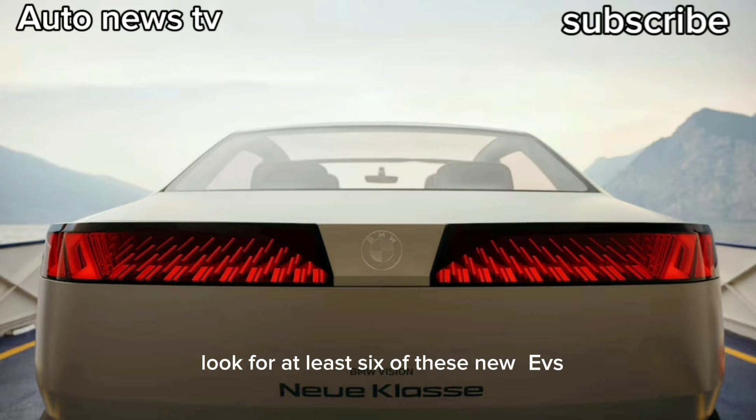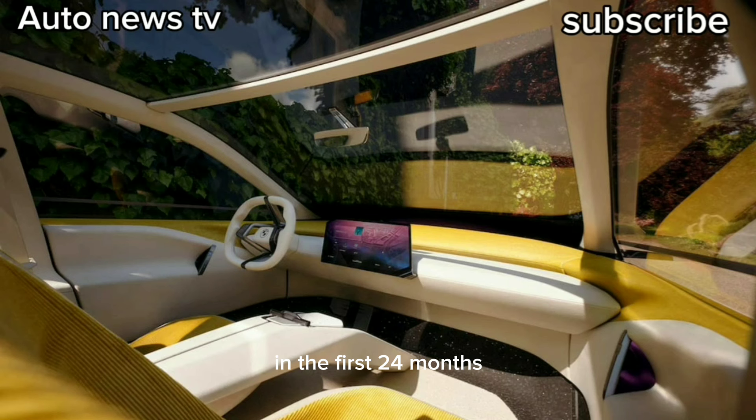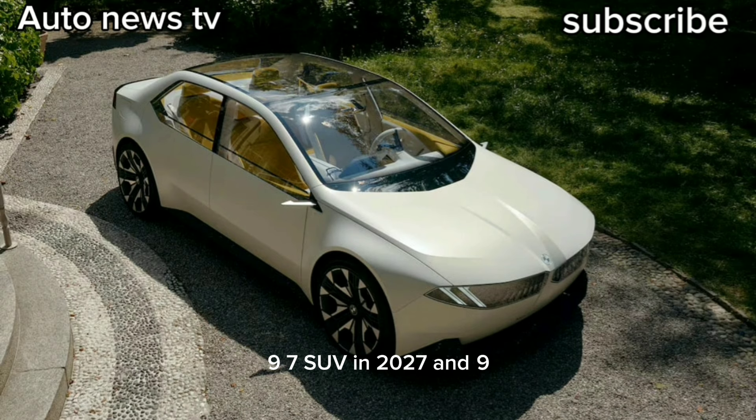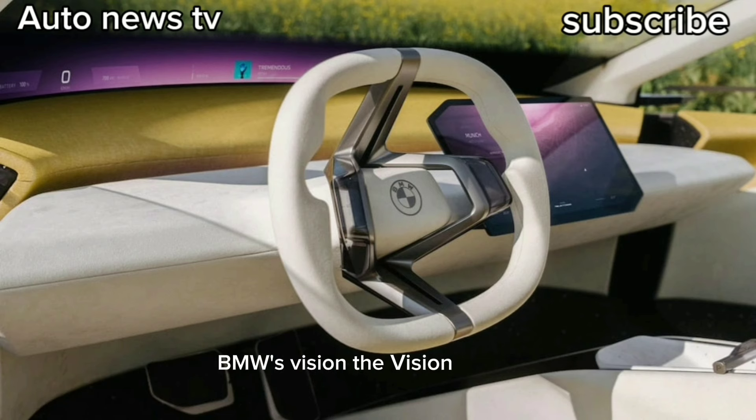Look for at least six new EVs in the first 24 months. Expect an i3 sedan likely looking like this 3 Series-ish concept, a 9X3 SUV initially, likely followed by a 9X5 midsize SUV in 2026, a 9X7 SUV in 2027, and 9X6 and iXM SUVs by the end of the decade. The Vision concept is a sedan on a purpose-built architecture.